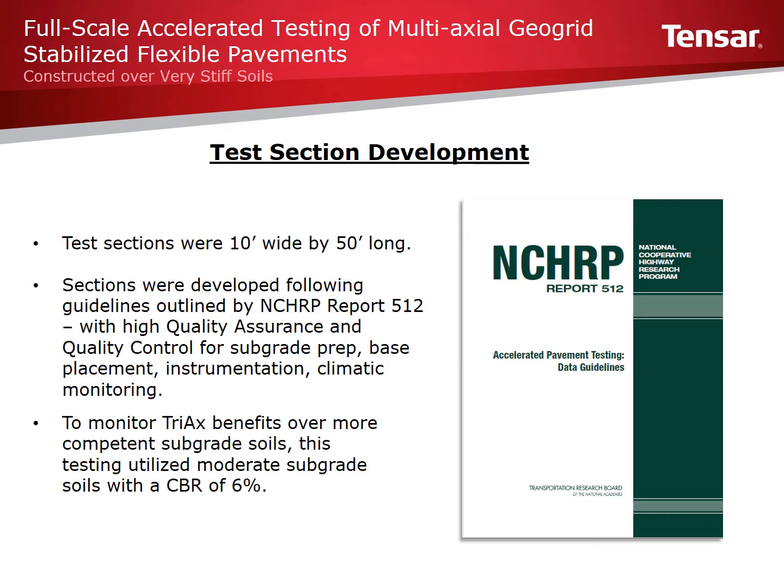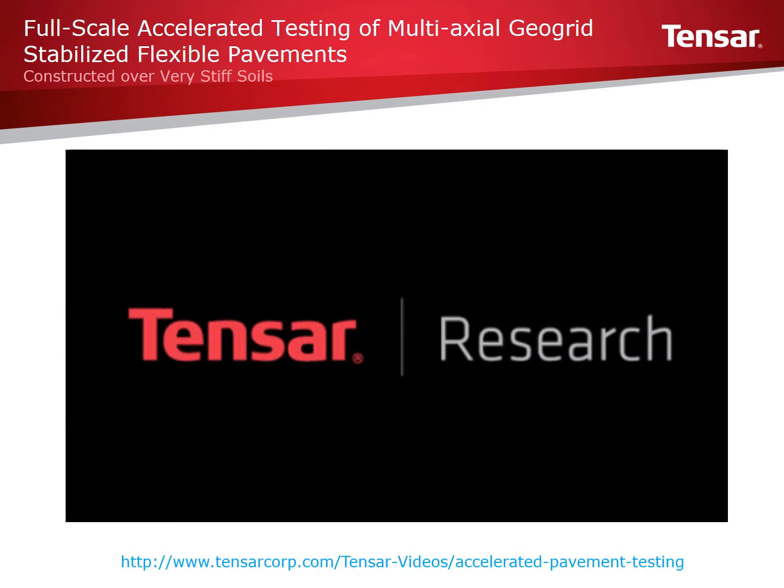APT evaluation requires significant oversight and adherence to proper tolerances. Much more detailed information on this testing, the NCHRP guidelines, and the quality controls can be found in the NCHRP document. A video is also available that outlines this testing and can be viewed by going to the link at the bottom of this slide.